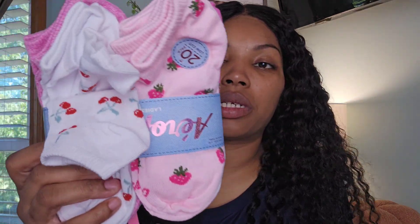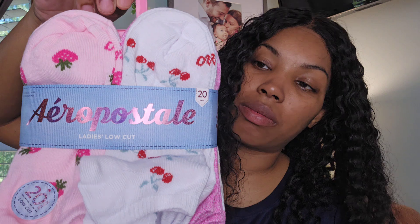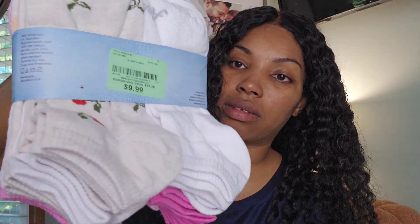The next thing I got are these cherry socks. They are very pastel and they come with cherries, strawberries, peaches, and different kinds of things. These were $9.99.